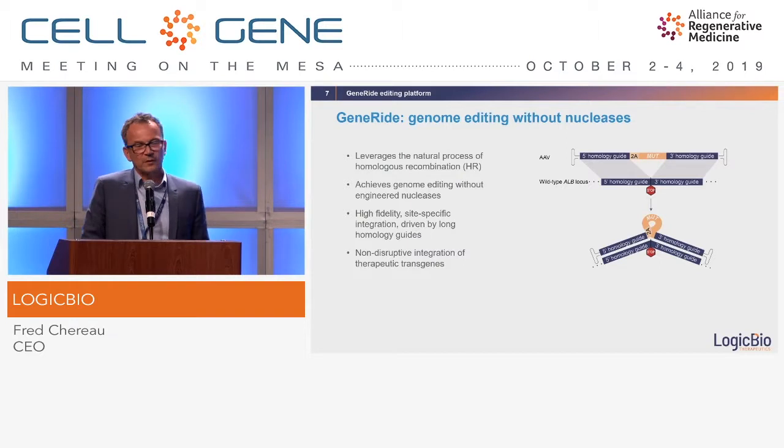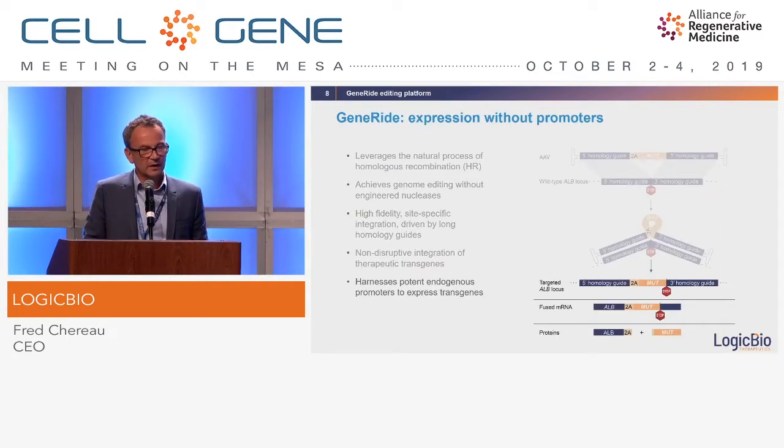On the top right you can see our product. In orange is the gene of interest — in this case it's MUT for methylmalonic acidemia disease. It's coupled with a small peptide called the 2A peptide, and it's flanked by two very long homology arms — between 500 to 1500 base pairs depending on the size of the gene in the middle — which provide specificity. The likelihood of off-target integration is almost null. We target a very specific locus in the genome, at the very end of the 5-prime end just before the stop codon, inserting the 2A and MUT at the end of the albumin locus in the liver.